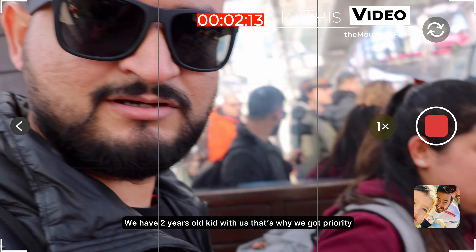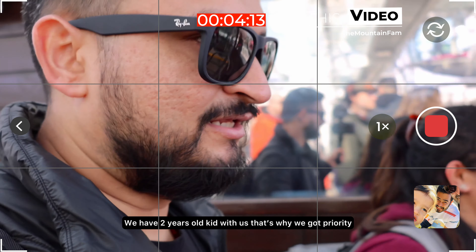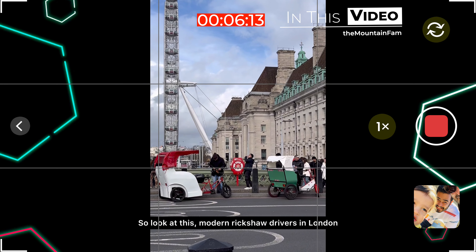This is my son, a 2-year-old. We got a priority from this. This is London — a modern rickshaw.